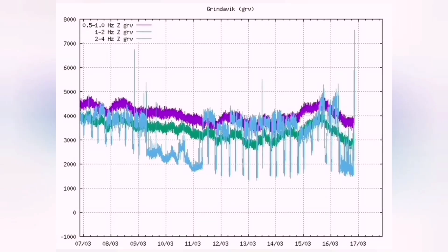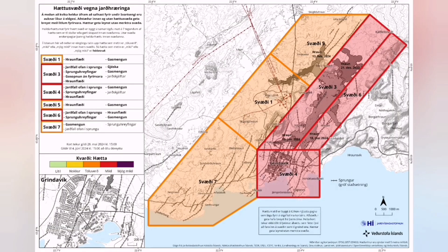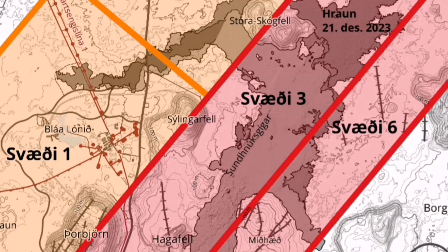The earthquakes make the magma flow and help it rise to the surface. When it reaches the surface, it will go easily through the cracks in the area east of Svartsengi — there are plenty of cracks. This is shown on the hazard map. In the pink-colored area, you can see the zone with the maximum number of cracks — the pathways for the magma to erupt to the surface.